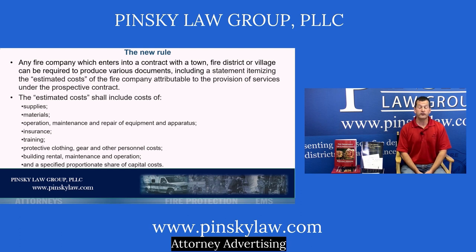The fire company must provide the town, village, or fire district with a list of estimated costs that relate directly to the contract, not to unrelated things. If you receive money from a source other than the contract and use it for purposes other than providing fire protection under that contract, you don't have to provide those accountings.